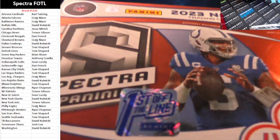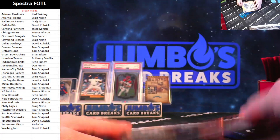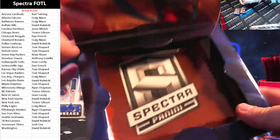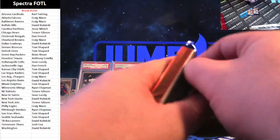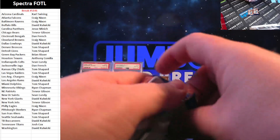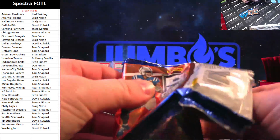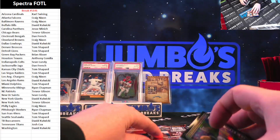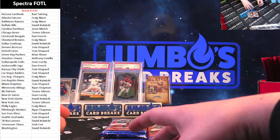Spectra first off the line. Good luck. Empty box. Here we go. We got a booklet first pack — I'll pass me one of those booklet sleeves and loaders.